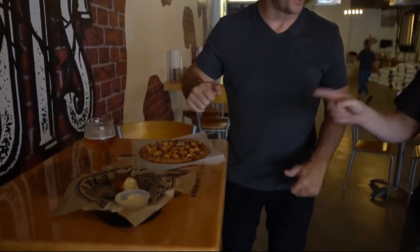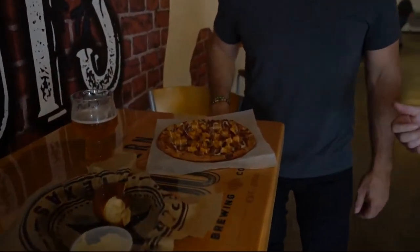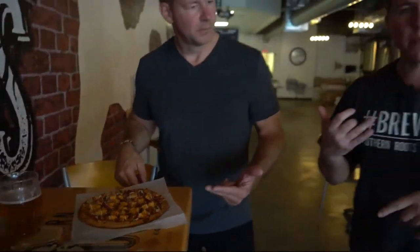Smokin' Aces, thumbs up on that. Let's talk about this pizza — that's our pizza of the month, the buffalo chicken pizza. It's buffalo chicken, red onion, crumbled bacon, cheese, and we finish it off with a little bit of our house made buttermilk ranch. I definitely need a few minutes with this, we'll be right back.